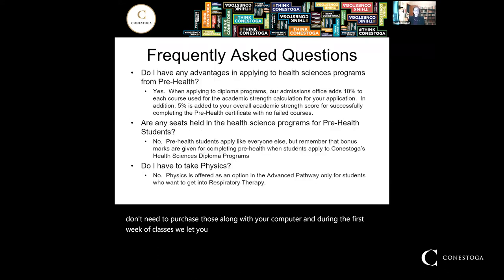Do I have any advantages applying to health science programs from Pre-Health compared to high school? Yes, absolutely. When applying to diploma programs, our admissions office adds 10% to the marks you get in Pre-Health — similar to U-level courses from high school — but the advantage with Pre-Health is that you get an additional 5% added to your academic strength for finishing the Pre-Health program. So as long as you pass all your courses, that's basically 15% added to your grades when applying to health sciences.